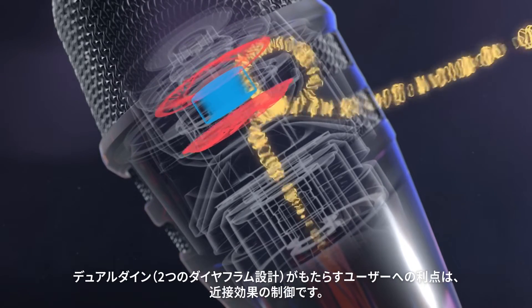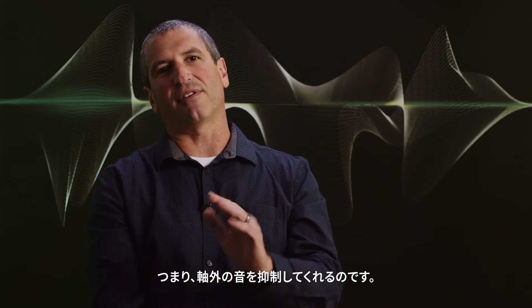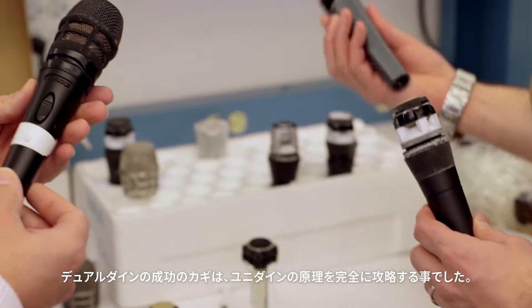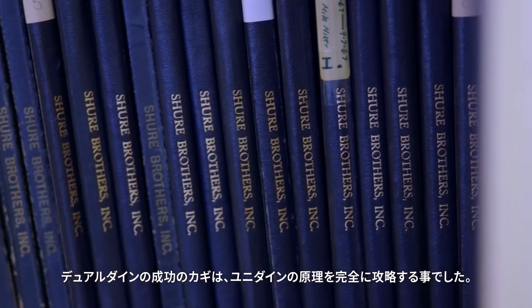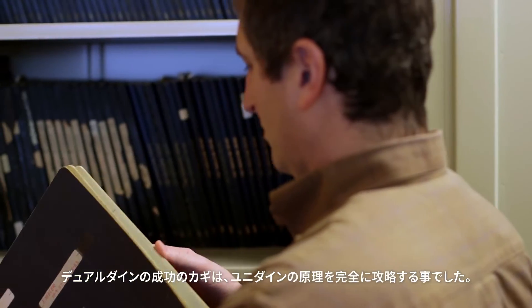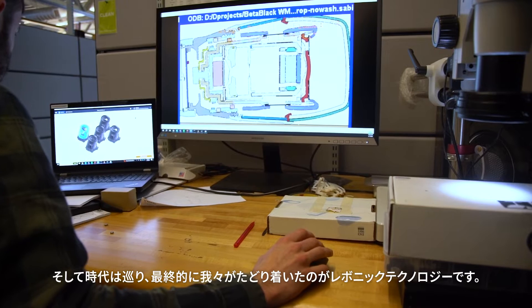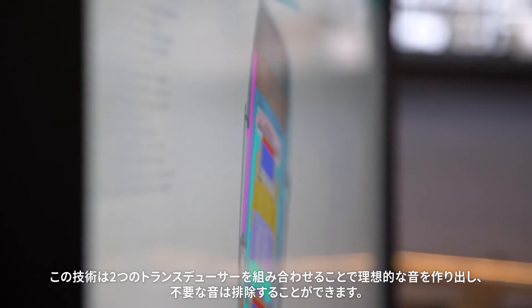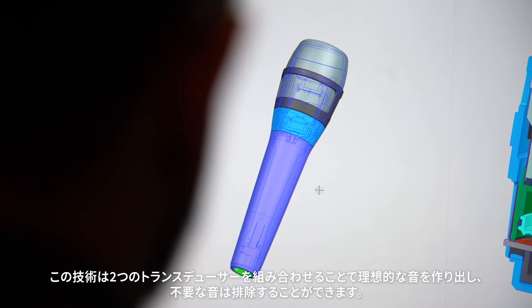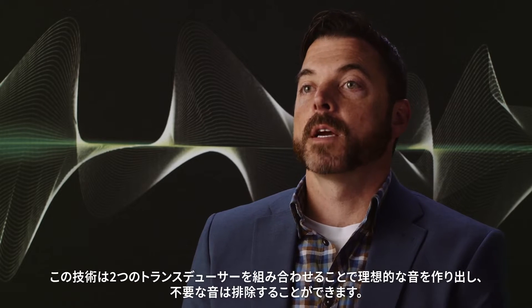The benefit to the user is a controlled proximity effect — basically a proximity effect in the off-axis. In the advanced development of designing the dual-dyne KSM-8, we learned a ton about the DNA of the Unidyne principle. Bringing us back full circle to today, where we are with Ravonic technology: taking two transducers again and combining them to create the best of your desired sound and removing the undesired sound.